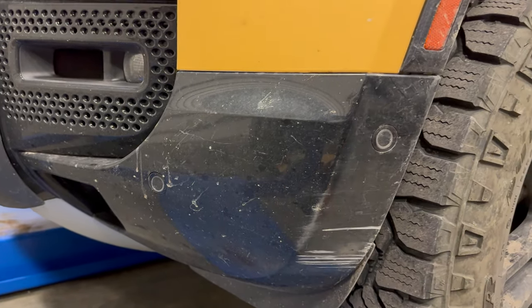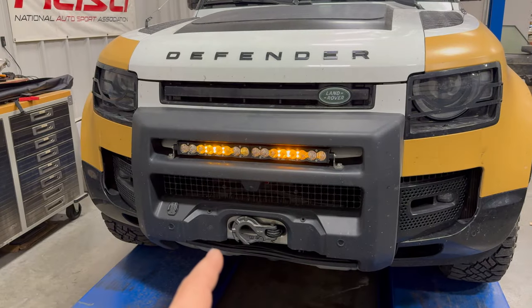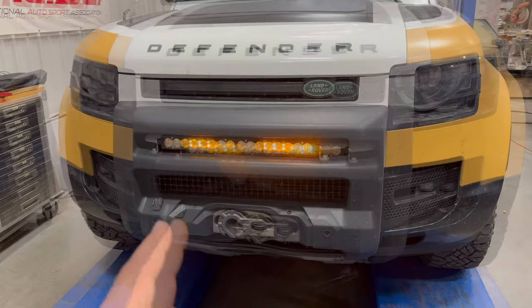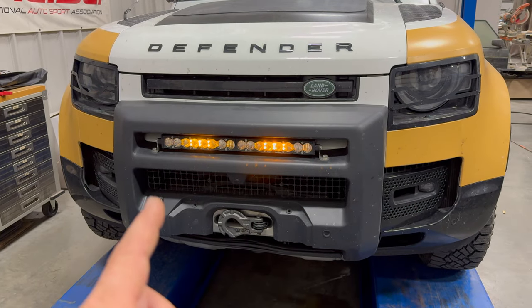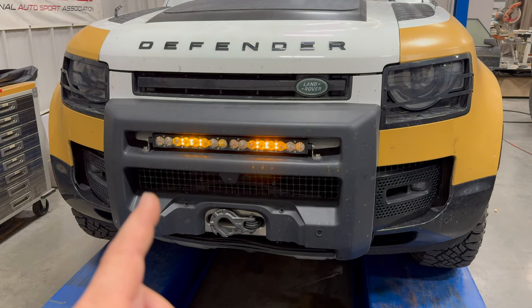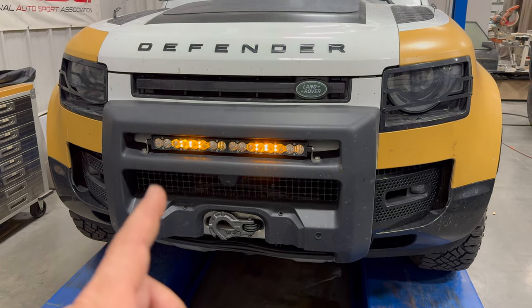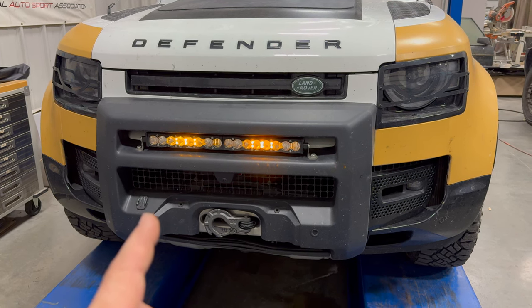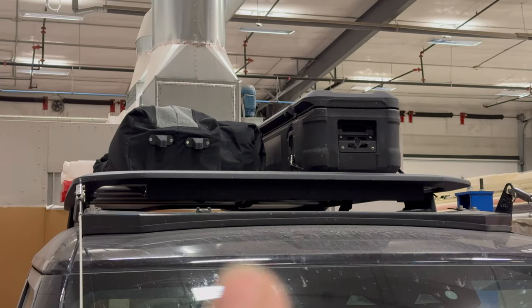A little paint could clean this up, but I might eventually raptor-line or bed-line these side pieces, which should make them about indestructible. I was really glad I had installed the extra light bar — even though we didn't really need it at night, having those amber lights on for all the driving in the rain made me feel an extra sense of security, knowing I had a bright yellow light coming through the rain so people could definitely see me.